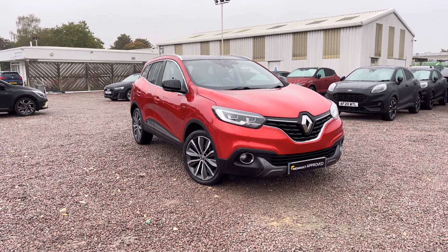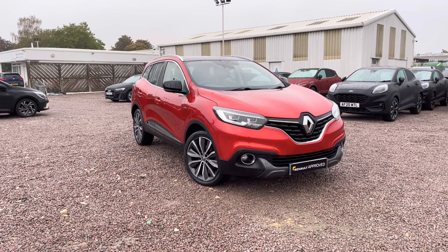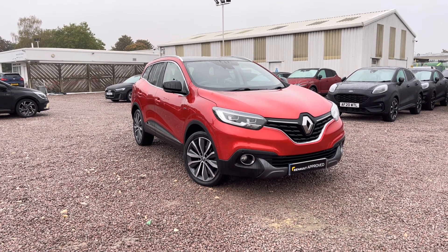Hello and welcome to Renault approved used cars. Here today we have this red 1.2 litre petrol manual Signature Nav Renault Kadjar.